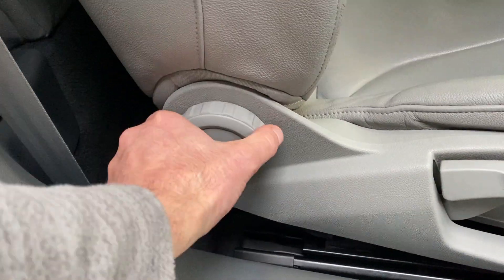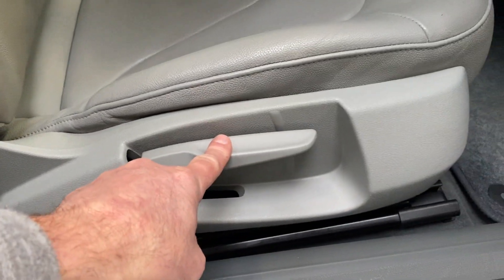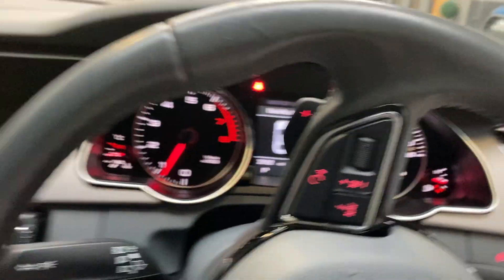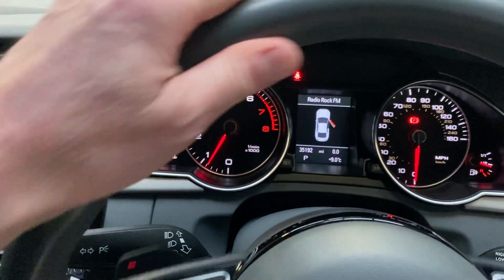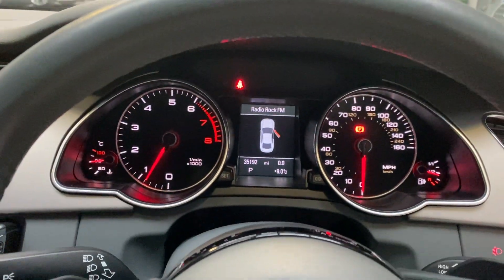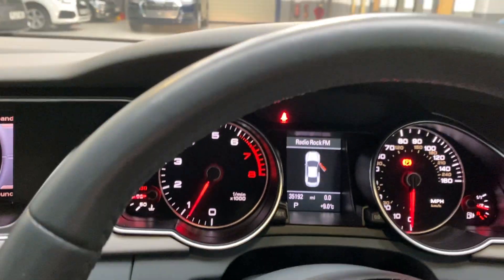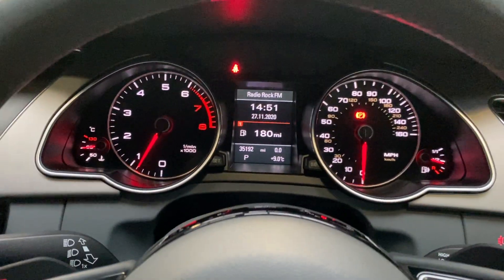Inside, you'll see the recline, height adjustment, and lowering controls to take you backwards and forwards to adjust the seat. Now just going to jump in and straighten the wheels. Close the door — nice and warm in here.